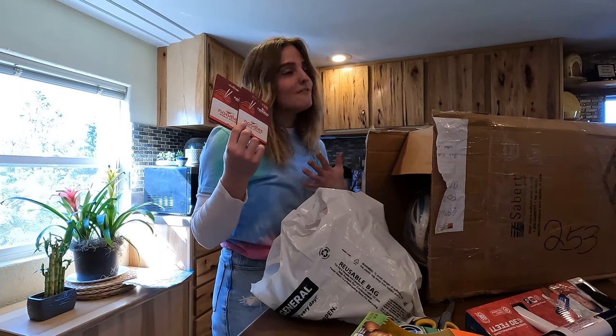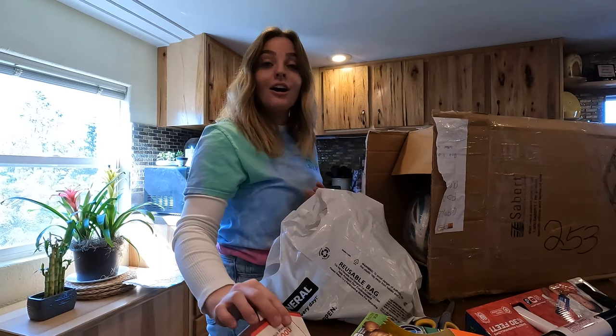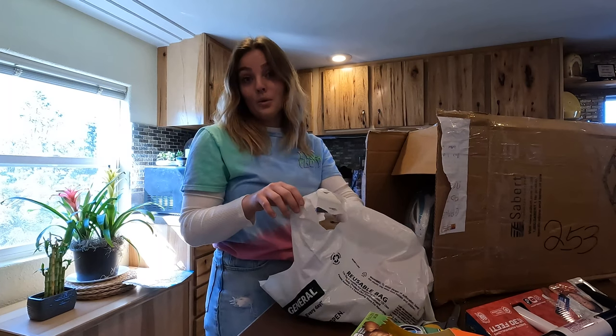Noodles and Company — my favorite restaurant right now. I'm absolutely obsessed with it, I eat there a lot more than I should admit. So thank you for those. They will be eaten up within a week.